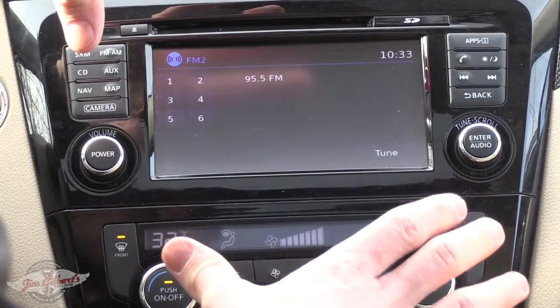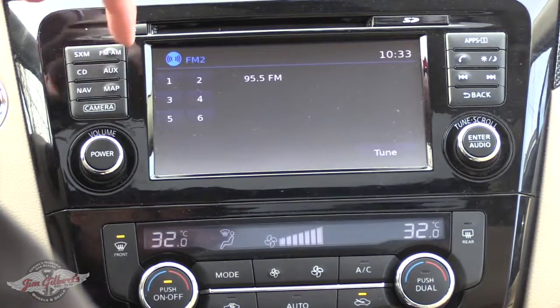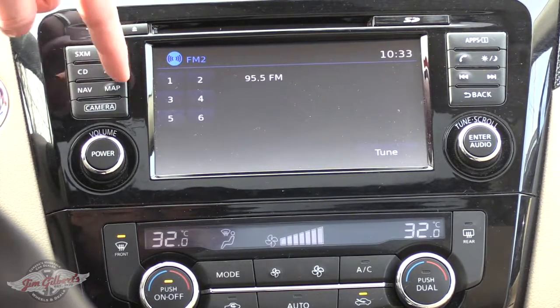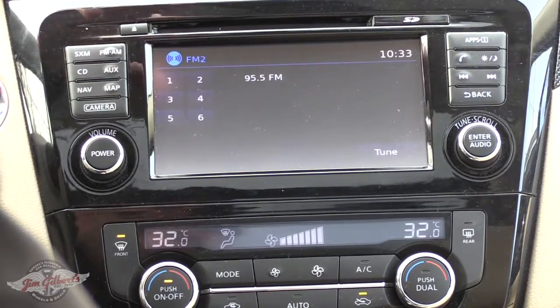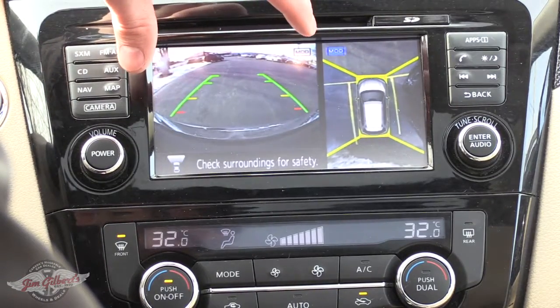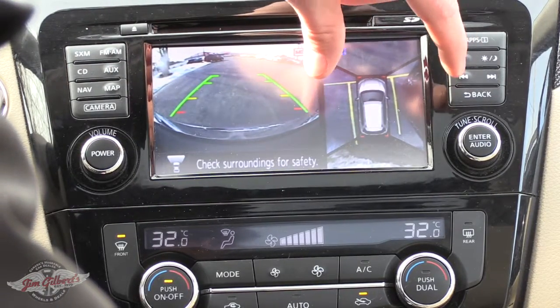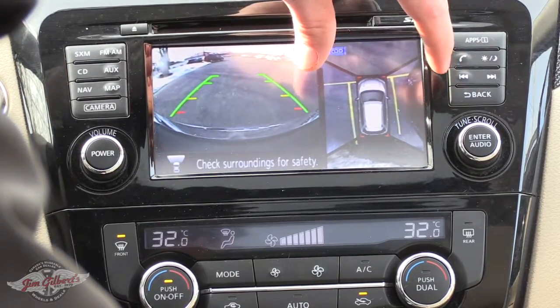This is a touchscreen interface. On the left we have your Sirius satellite, FM, CD, AUX, navigation, map, and camera. First, let's talk about the camera. I click on camera on the left here. On the left side of the screen you have your rear camera, and on the right is your 360-degree camera around your vehicle.